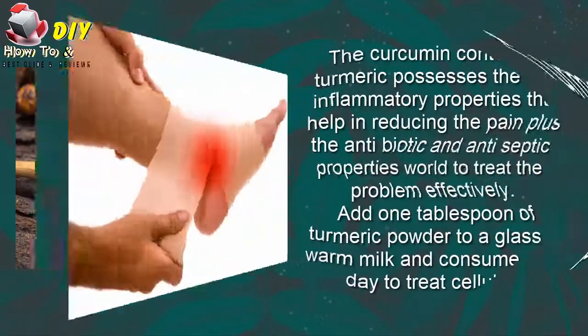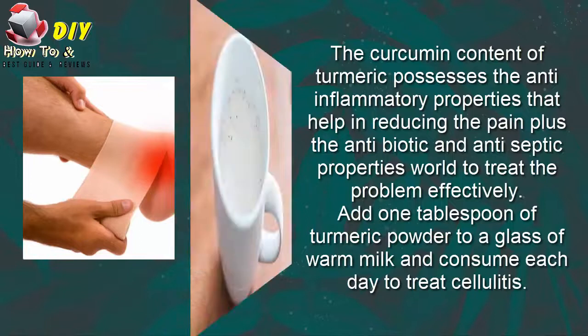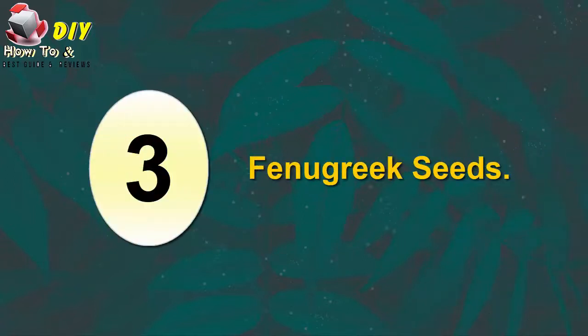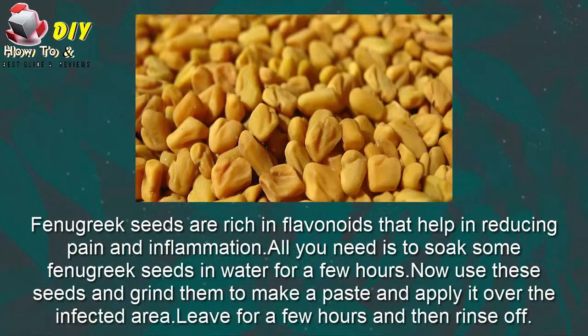Second, turmeric. Turmeric is helpful in treating a lot of skin problems. The curcumin content of turmeric possesses anti-inflammatory properties that help in reducing the pain, plus its antibiotic and antiseptic properties help to treat the problem effectively. Add one tablespoon of turmeric powder to a glass of warm milk and consume each day to treat cellulitis.